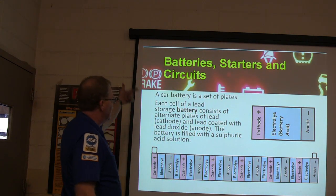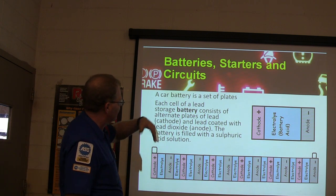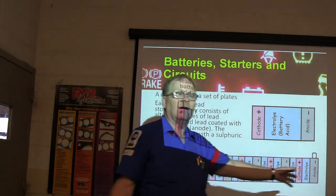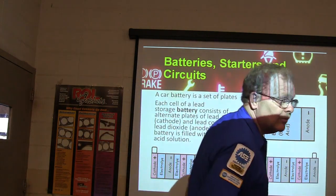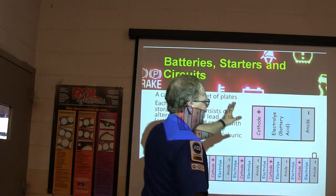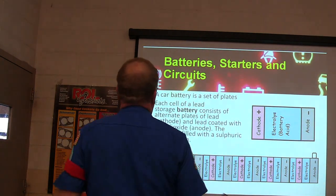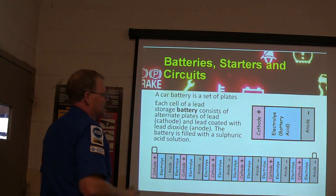This is a car battery — it's a set of plates. Each cell of the lead storage battery has alternate plates of lead, cathode, and lead coated with lead dioxide. I drew this myself in Paint, so you should be really happy with my artwork. You will not see a picture like this anywhere on the internet unless you see it on one of my videos.